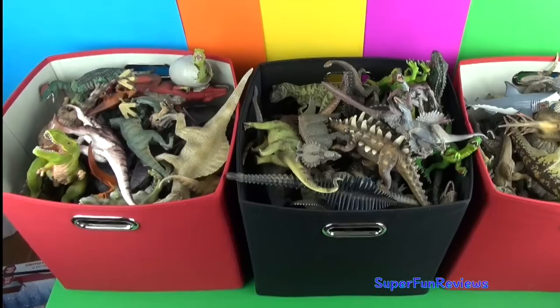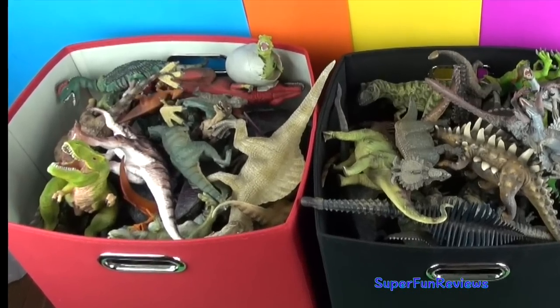Hi Superfunners, today you get to see what is in one of my three boxes of dinosaurs.